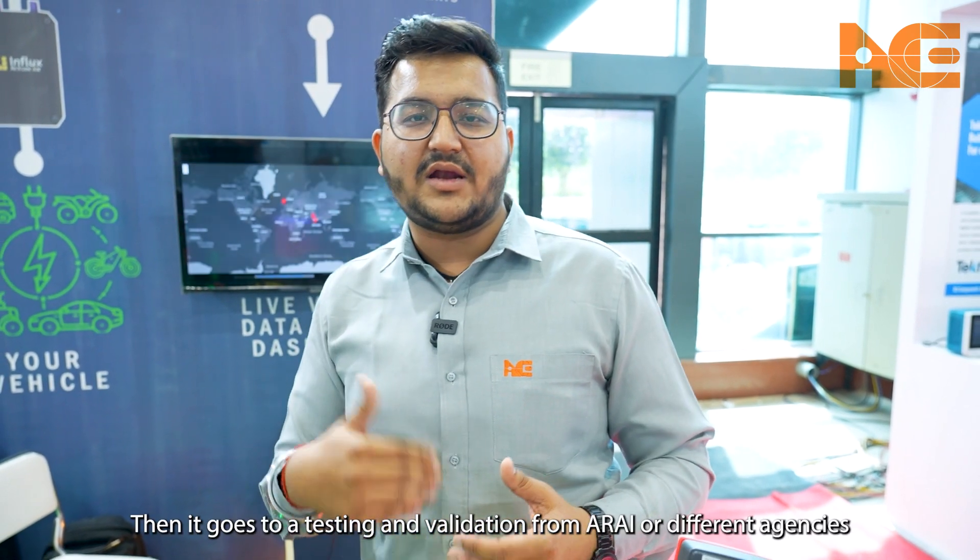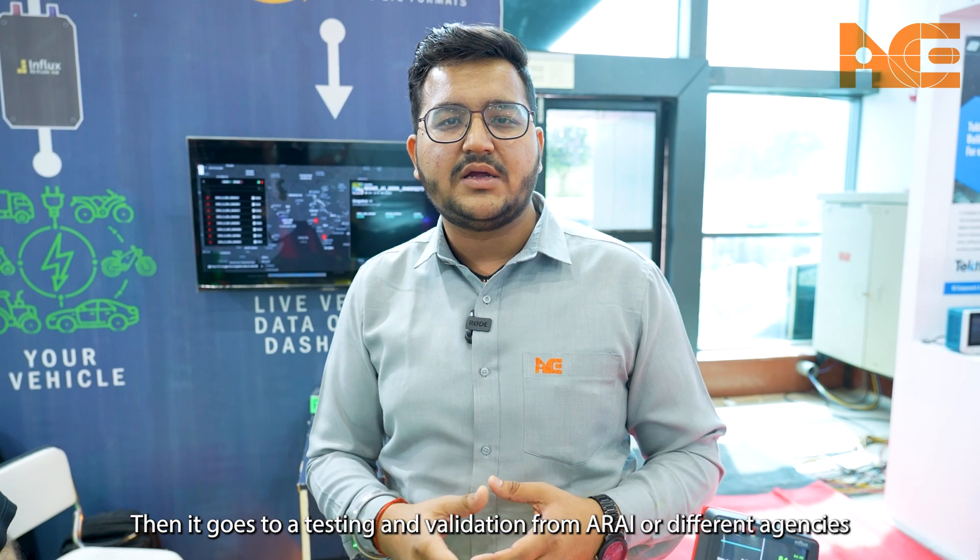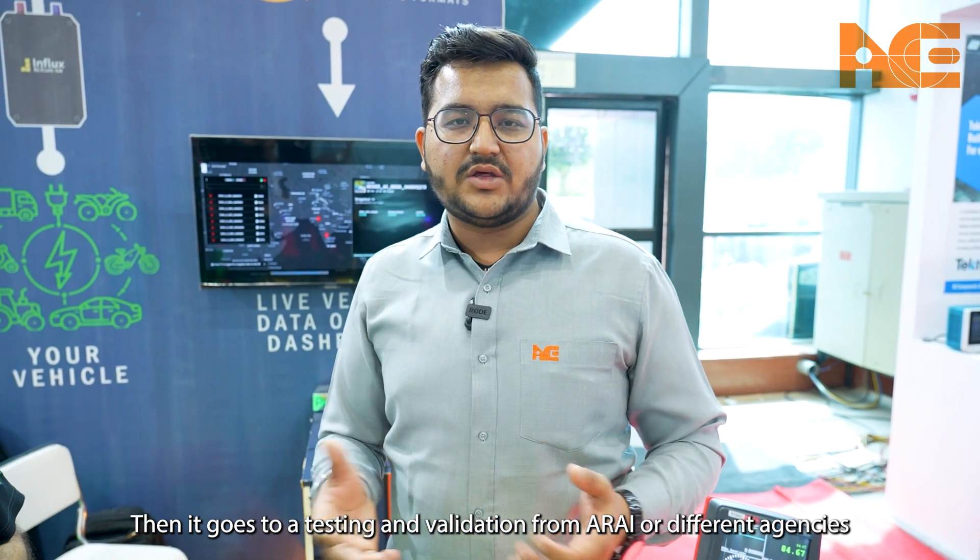This is how the vehicle is analyzed in the development stage, then it goes to testing and validation from ARAI or different agencies. Thank you, and we'll see you in the next video.